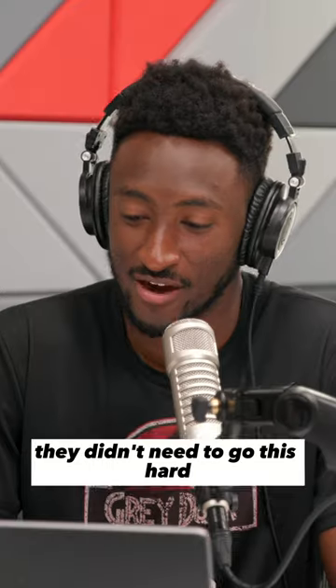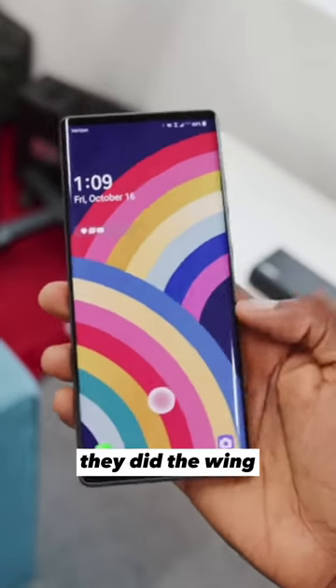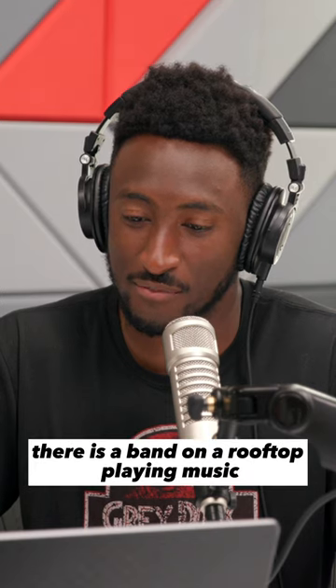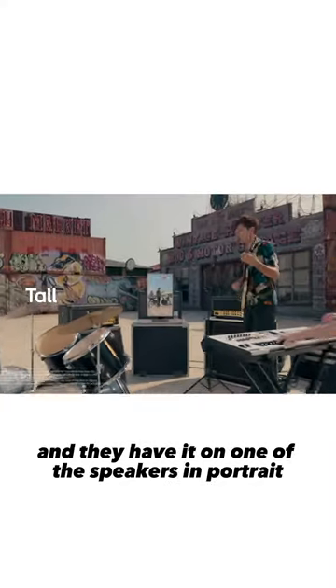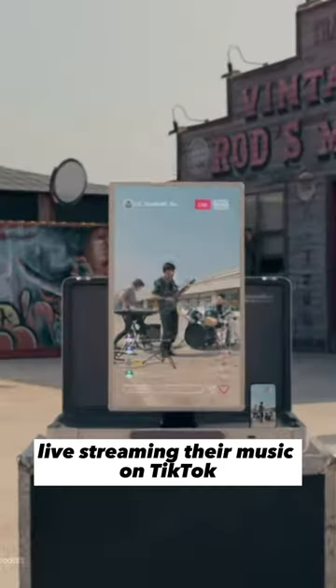The whole thing is $1,000. They didn't need to go this hard. Honestly, this is the most Samsung thing I've ever seen come from not Samsung, and I love it. They did some weird flippy swiveling. My favorite is there is a band on a rooftop playing music, and they have it on one of the speakers in portrait, live streaming their music on TikTok.